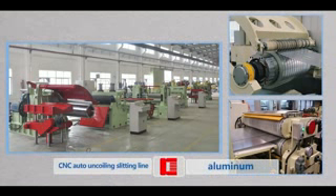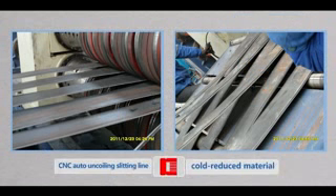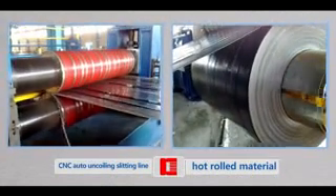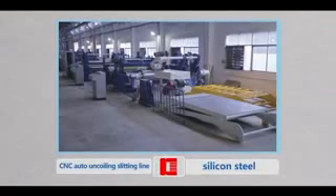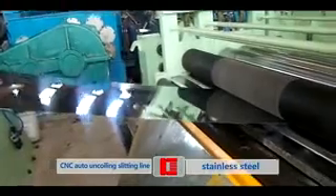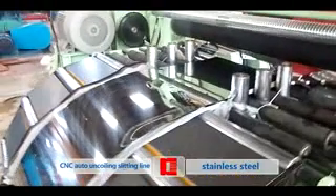This line is applicable for processing of copper, aluminum material, cold reduced material, hot rolled material, silicon steel, and stainless steel, and so on.